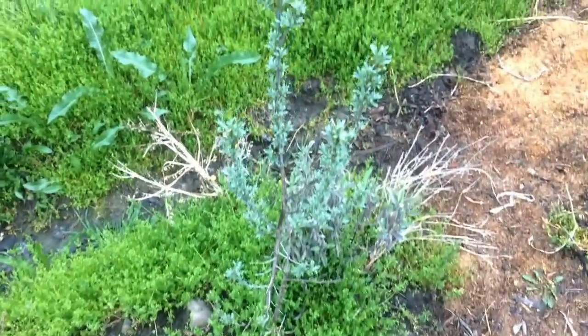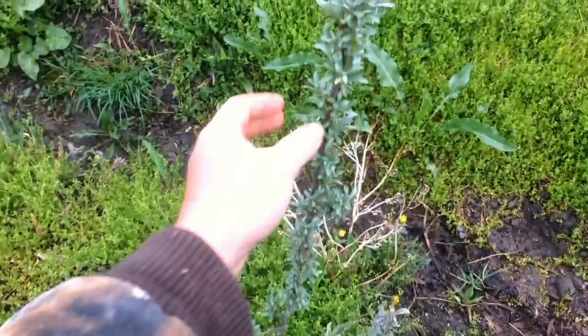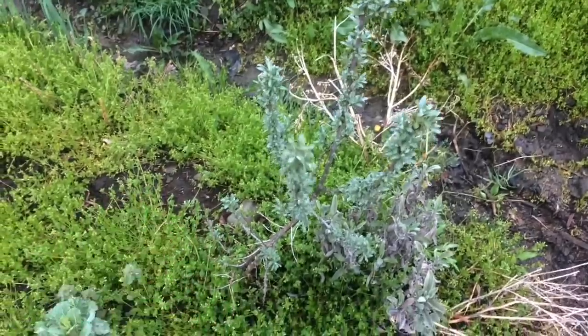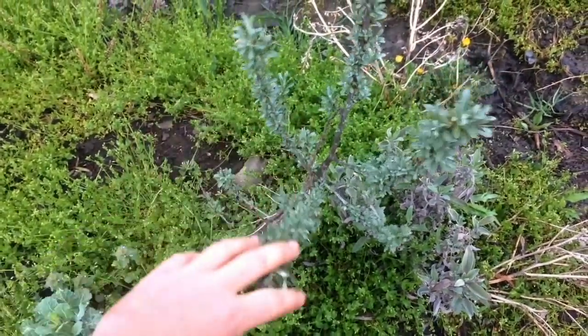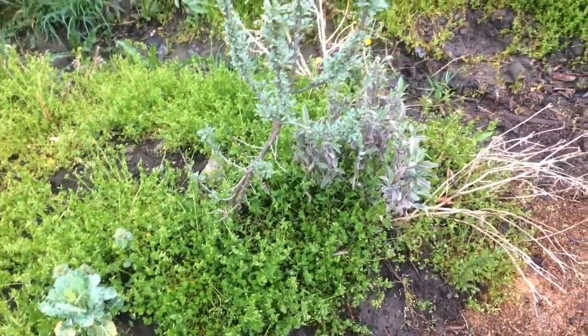We're also starting to plant out some really fine cultivar seaberries, which we'll be layering and propagating from suckers. What a beauty is a seaberry in a sea of chickweed with an understory of sage — kind of nice there.